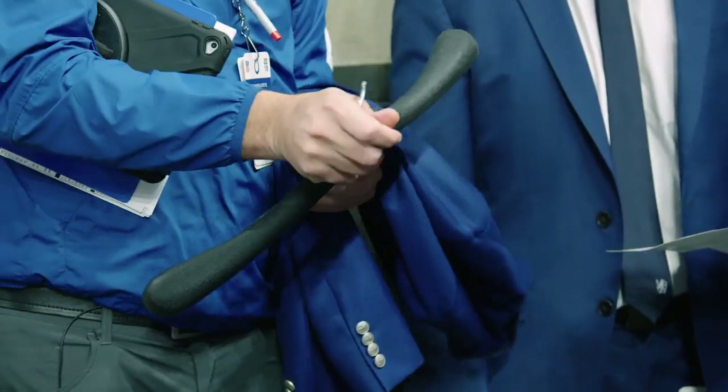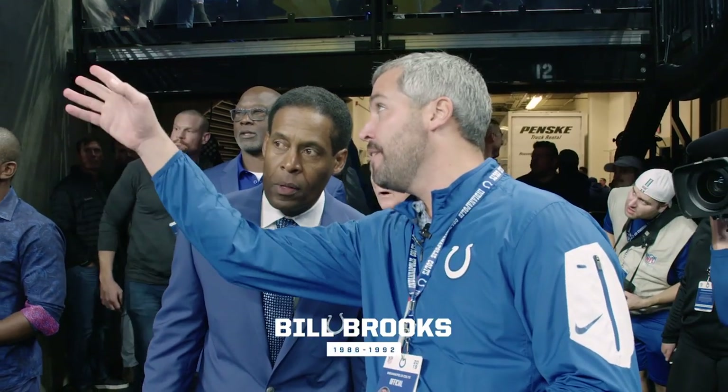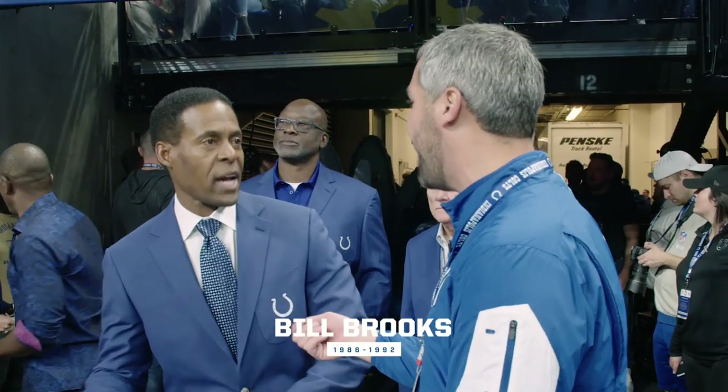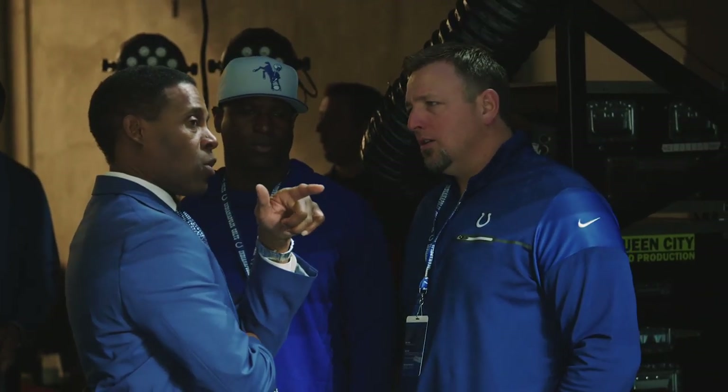Bill Brooks is going to have your jacket up there. Bill Brooks is one of our first ring of honor inductees, and he always kind of knows what my plan is. Once Mr. Ursae points up and unveils the banner, that'll be a good transition for you to bring the jacket. I can always look at him and say, hey, we've got to clear everybody off — he's great at helping out with that.